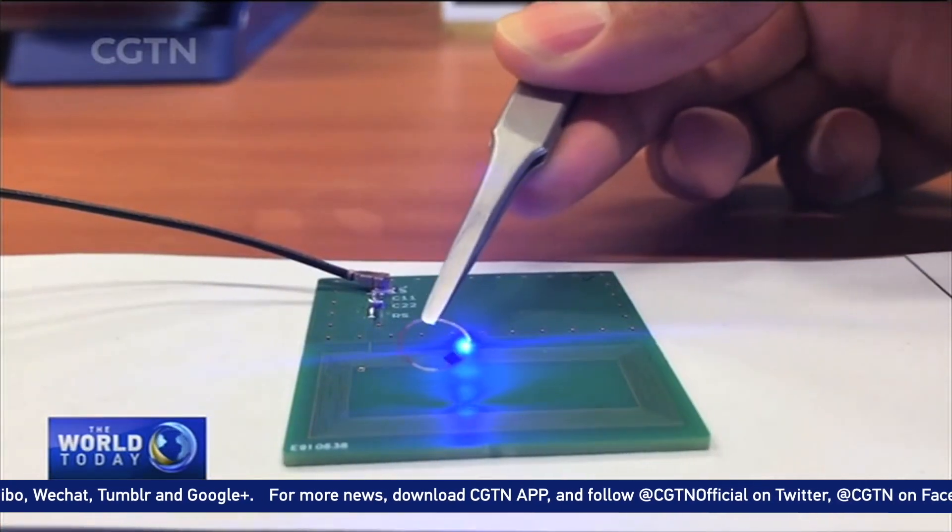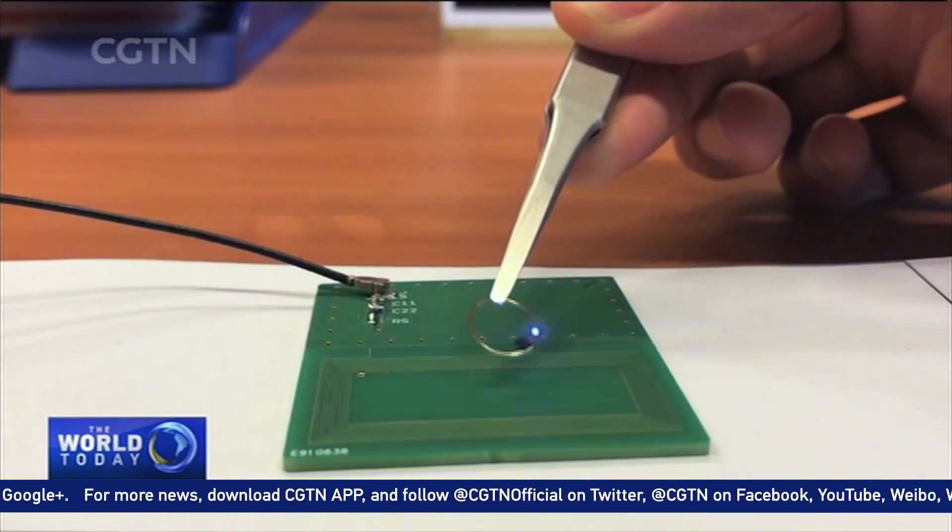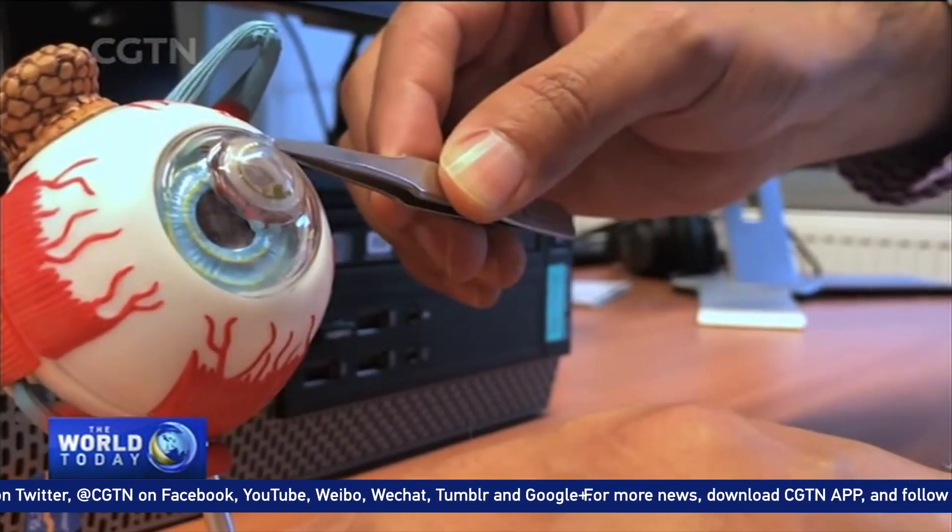This tiny gold ring potentially represents a huge leap forward for medical and electronic technology. Scientists here in Ghent have worked out a way to put it onto your eye.